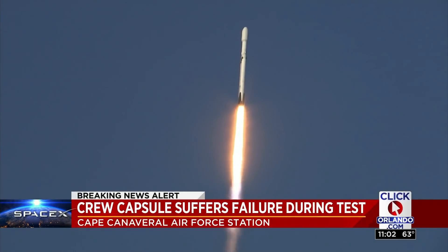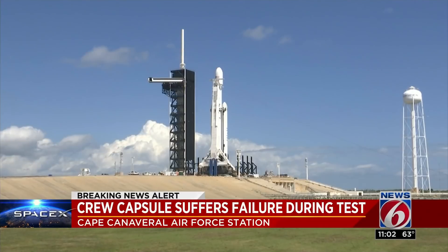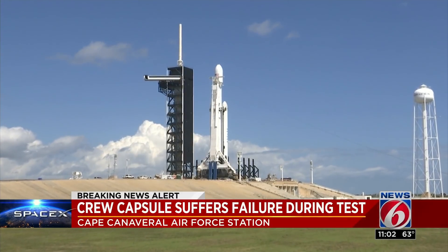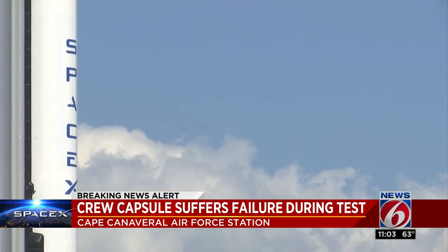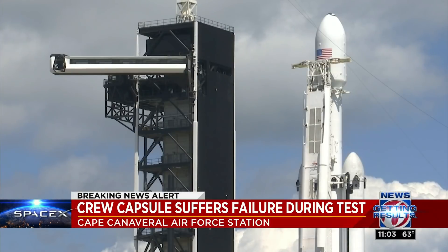Last month, the Crew Dragon spacecraft and Falcon 9 rocket launched from Pad 39A — the first time a commercial company launched an astronaut-ready spacecraft to the International Space Station. SpaceX and its Crew Dragon capsule were supposed to carry its first astronauts into space this summer or fall, making it the first manned spaceflight from U.S. soil since 2011.